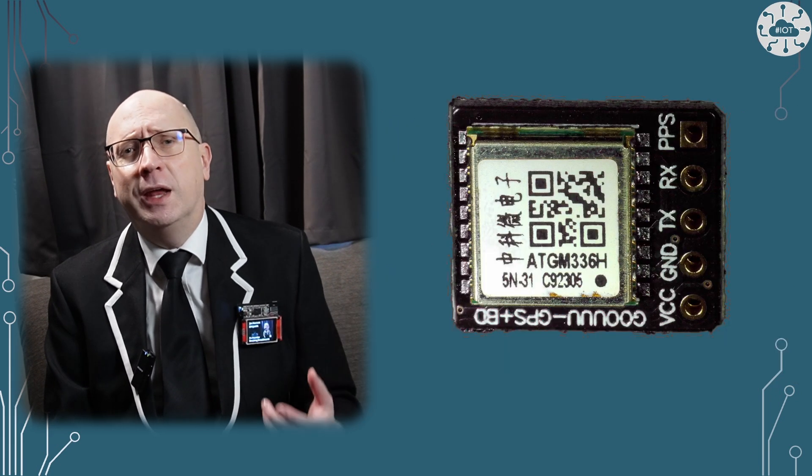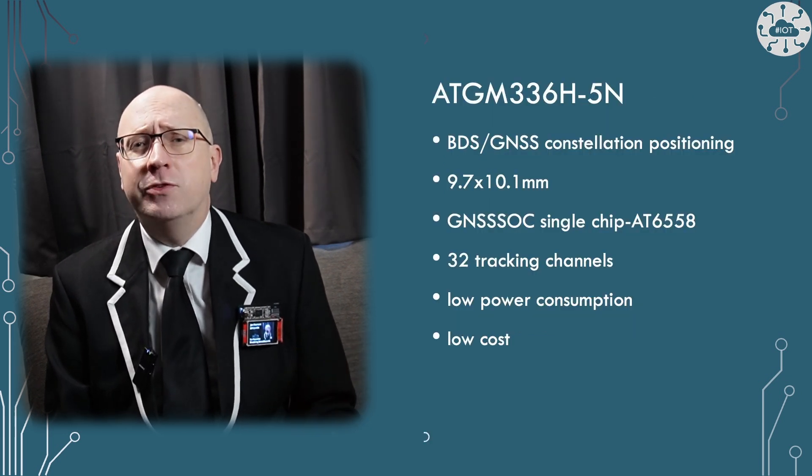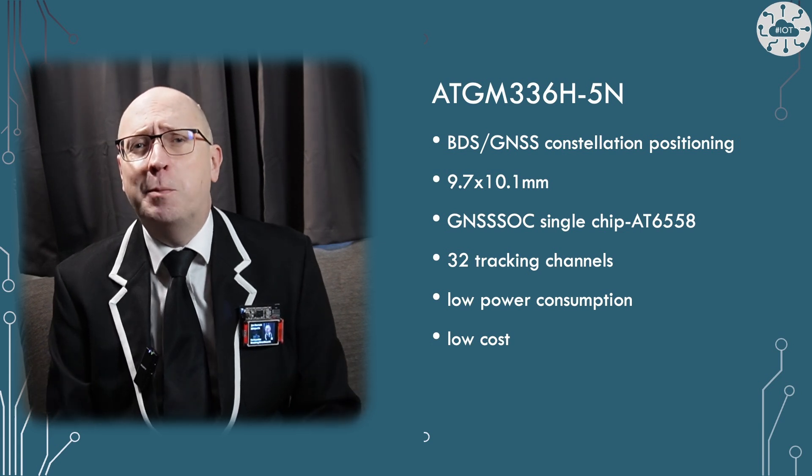The device I've chosen is the ATGM336H5N, a small single chip module with a UART interface and 3.3 volts compatible. So that's nice and compatible with our Pico.